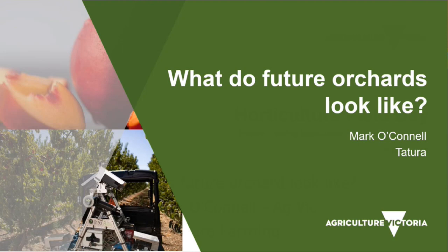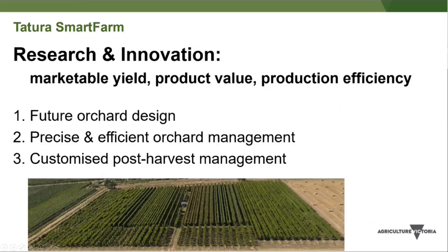The topic for today is what future orchards look like. At Tatura Smart Park, research and innovation is focused around marketable yield, product value, and production efficiency. To achieve that, the focus has been on future orchard designs, orchard management practices, and post-harvest management practices.